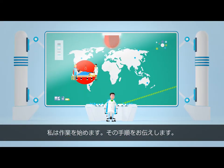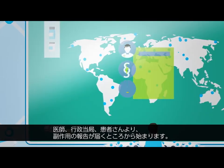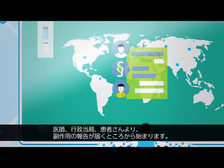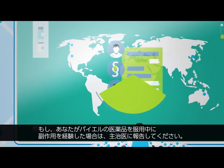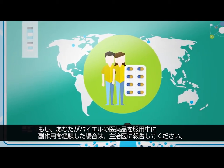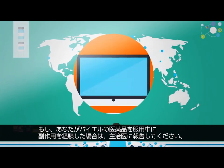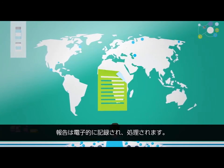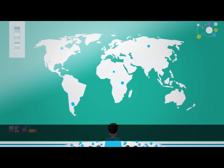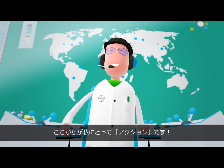The procedure is as follows. A physician, a healthcare authority or a patient can inform us of an observed unwanted effect. And in case you should experience a side effect when taking a Bayer product, please make sure to inform your treating physician or contact us via our website. These reports are then electronically recorded and processed. From now on, this means action for me.